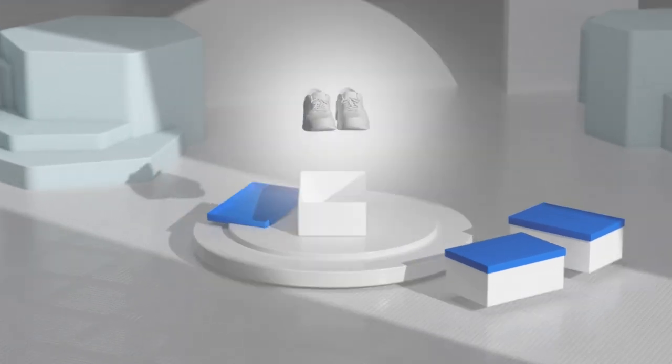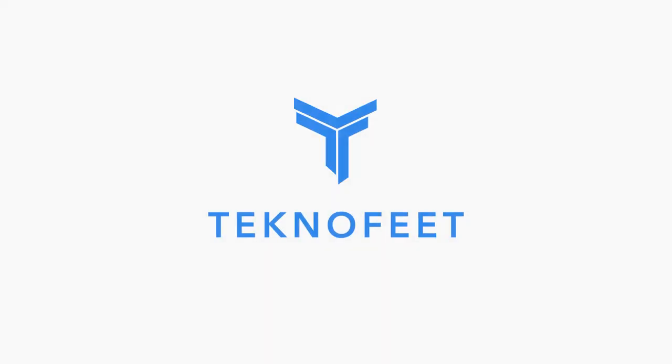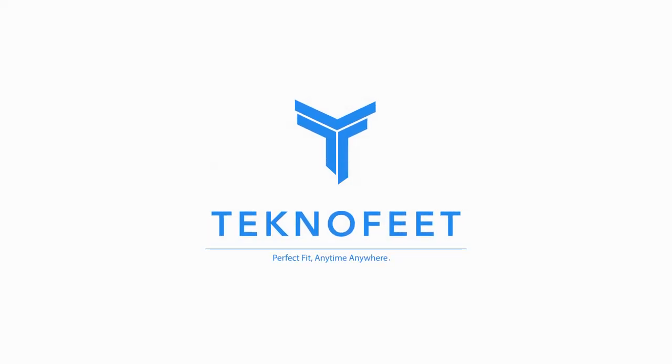TechnoFeet delivers a personalized and seamless omnichannel footwear shopping experience. TechnoFeet. Perfect fit. Anytime. Anywhere.